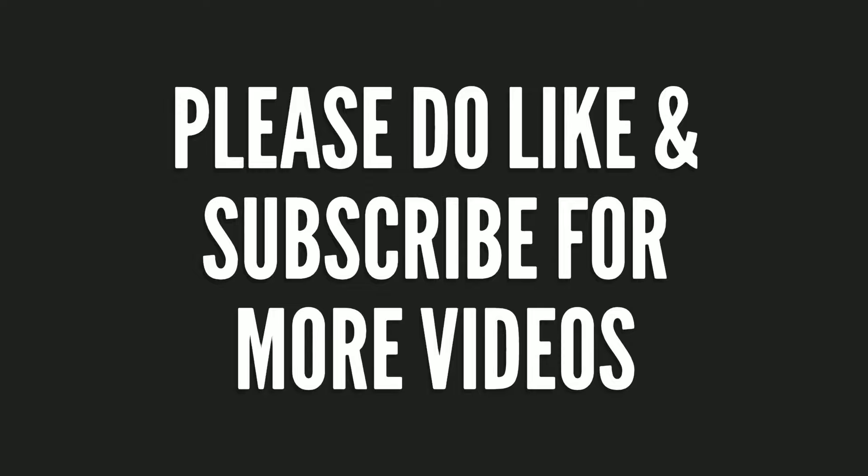If you like today's video, please like it. If you haven't subscribed to the channel, please subscribe so I can continue to support you. Bye, see you next time!